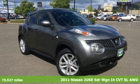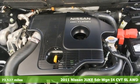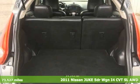It's a 2011 Nissan Juke. Nissan: Built for the human race. And get ready for an impressive combination of features.